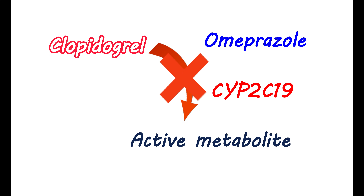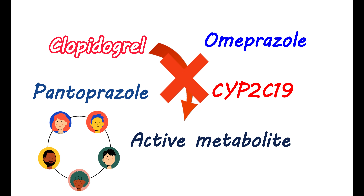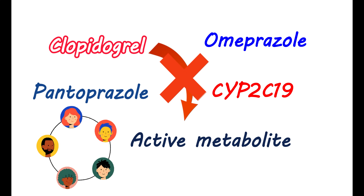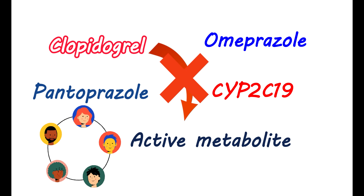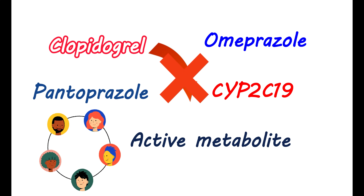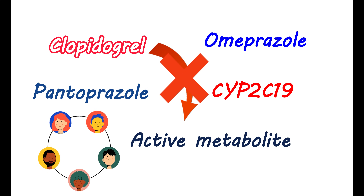Omeprazole is a moderate CYP2C19 inhibitor and reduces the pharmacological activity of clopidogrel. However, pantoprazole is a weak inhibitor of this enzyme. Therefore, when you need to take proton pump inhibitors, you may consider taking pantoprazole while using clopidogrel. Some people can also act as poor metabolizers of clopidogrel due to decreased activity of the CYP2C19 enzyme, resulting in decreased formation of the active metabolite and reduced antiplatelet activity. In such people, this medication may not be effective even at normal doses, and the dose may need to be individualized due to variation in metabolic enzyme capacity.